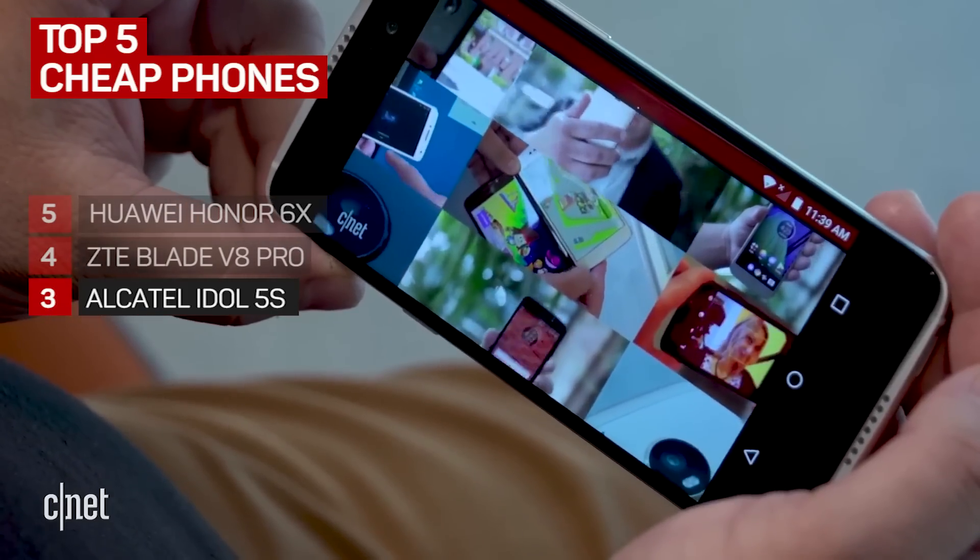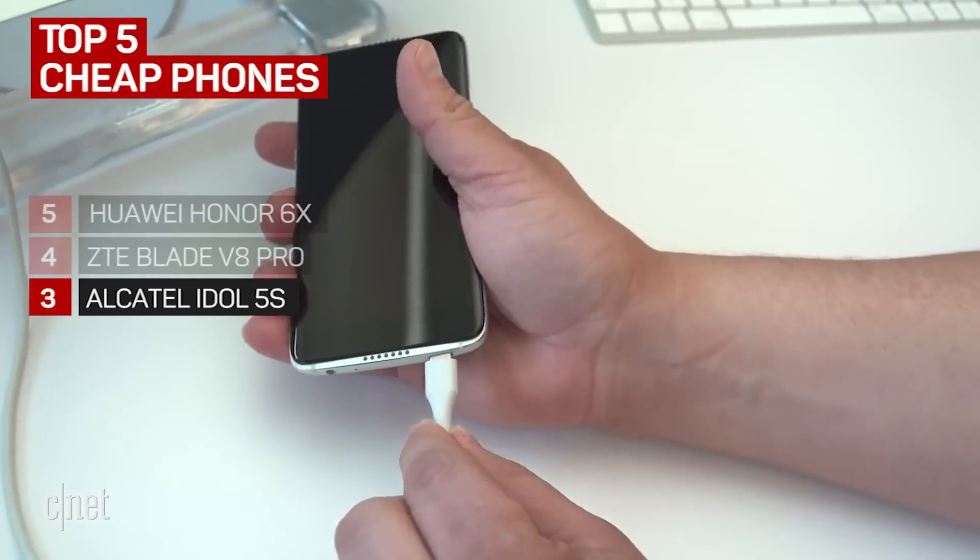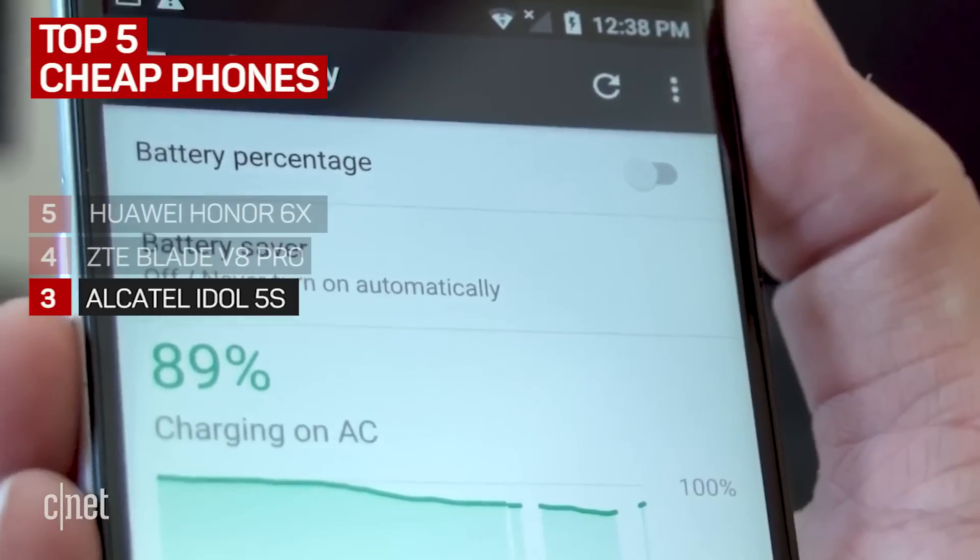It costs around $200 if you get the Amazon Prime Edition. So what's the downside? The battery life is short at 7 hours and 48 minutes.